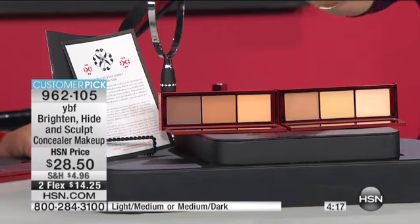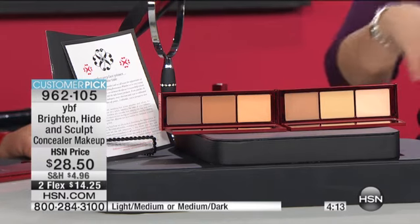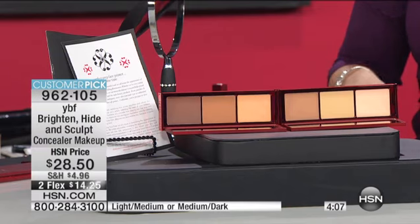All you have to do is decide — are you the light medium or the medium dark? Then you customize your perfect shade. We've got Shell Bell on chat. She says, 'I love Stacey, she keeps it real, and I learned so much watching.' And Stacey, it's those years of experience, all those tips and tricks you always teach us. That's lovely. Thank you, Shell Bell. Love you.